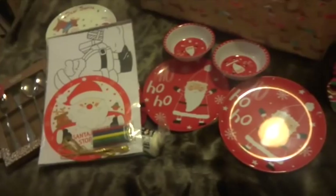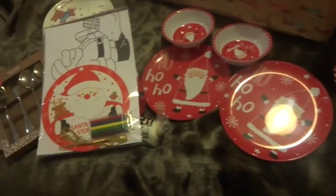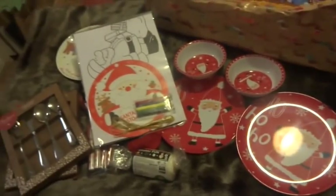So that is pretty much everything that's going in their Christmas Eve basket. I am really happy with what I've put in there, and I hope it's given you some ideas and inspiration if you're still looking. I'll see you all soon!